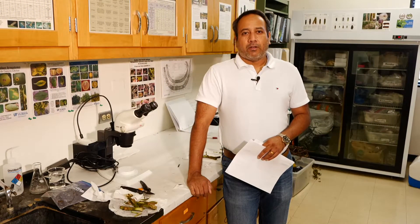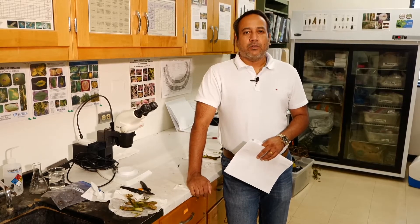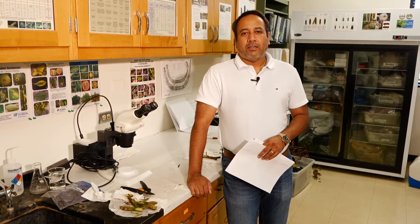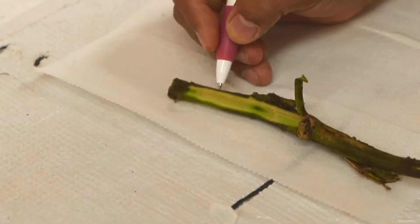The disease is soil-borne and it has a little over 200 plant species as its host. The bacterium will enter the roots through wounds and injuries and then colonize the vascular bundles of the plant and clog them, interrupting the water supply.